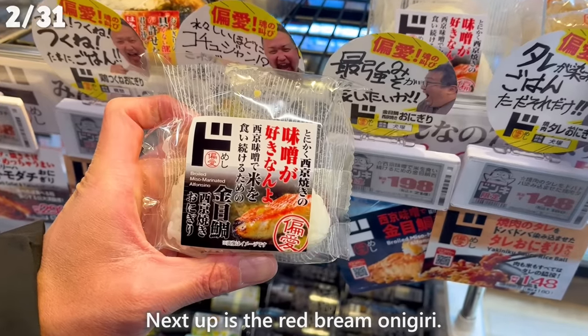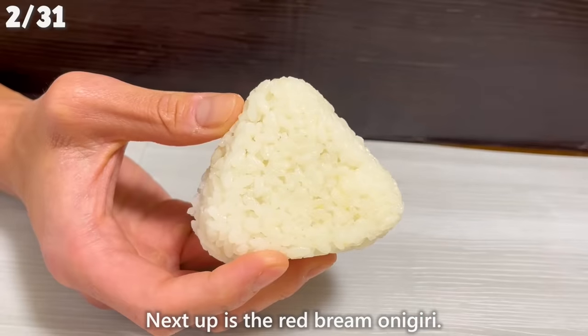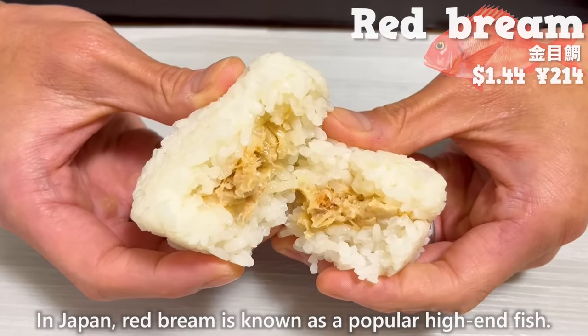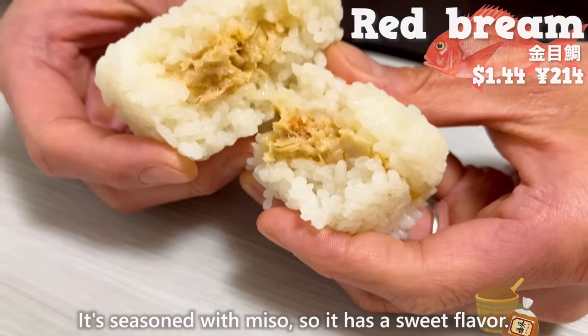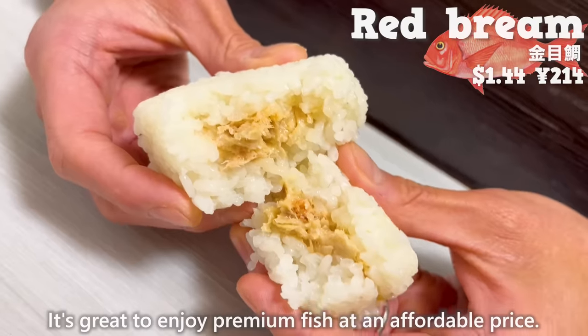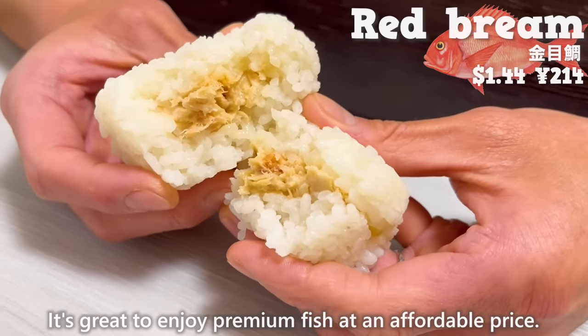Next up is the Red Bream Onigiri. In Japan, Red Bream is known as a popular high-end fish. It's seasoned with miso, so it has a sweet flavor. It's great to enjoy premium fish at an affordable price.